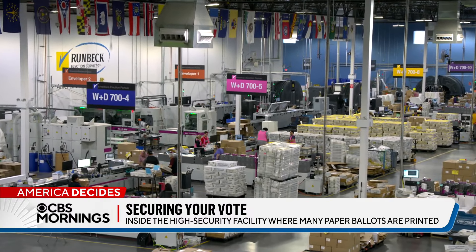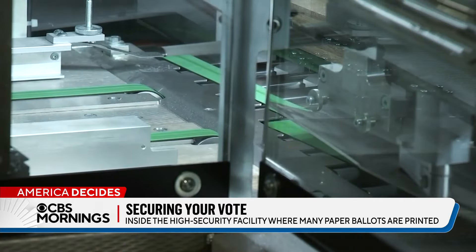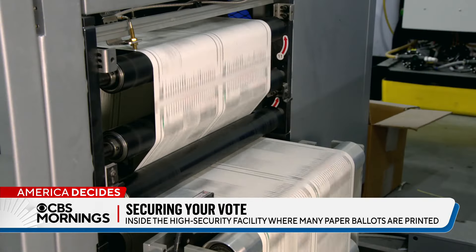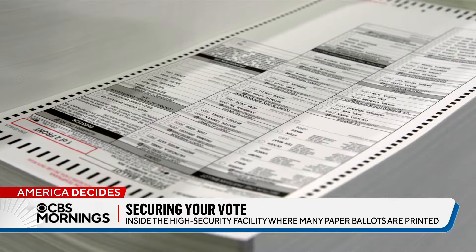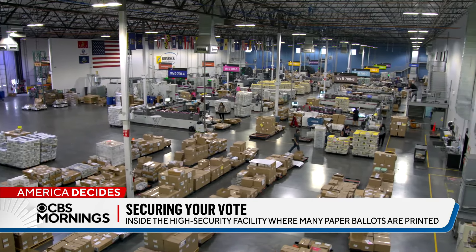While Election Day means the end of Runbeck's busiest stretch, it also marks the start of runoff season and the need to crank up those sounds of democracy to ready brand new ballots all over again. For CBS Mornings, I'm Chris Van Cleve in Phoenix.